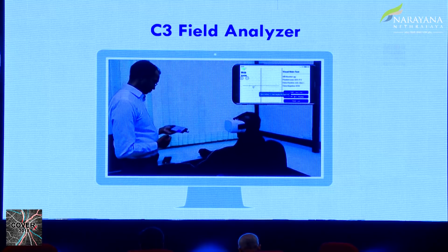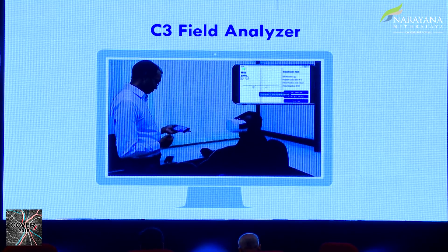The whole test for one eye takes roughly 3 to 4 minutes. Finally you generate a report. These are some of the comparable reports between an HFA and the C3F — quite comparable reports you can generate.